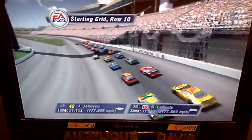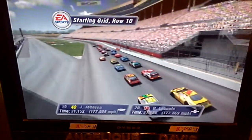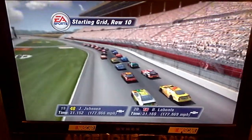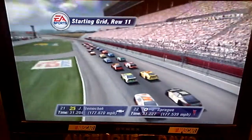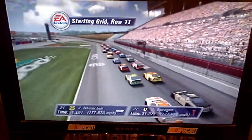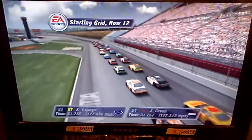In the tenth row are the Lowe's Chevrolet and the Interstate Battery Chevrolet. Starting the race from row 11 are the UAW Delphi Chevrolet and the Mello Yello Pontiac.